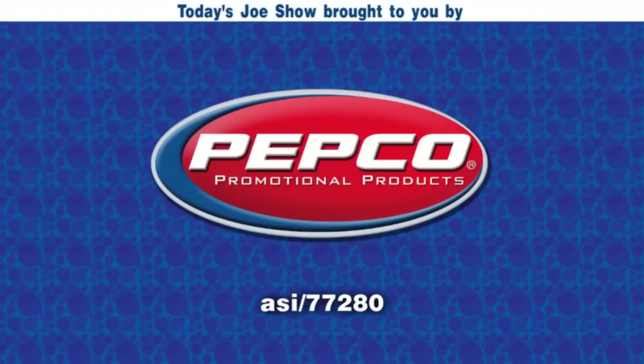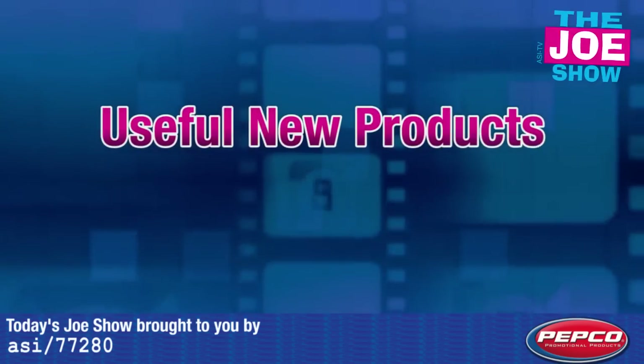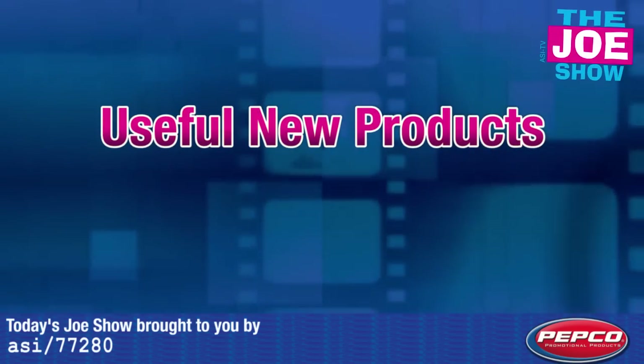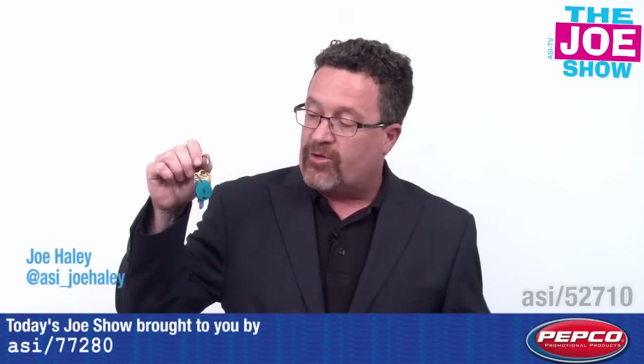Today's Joe Show is sponsored by Pepco Palms. Hi, I'm Joe Hale, and you're watching the Joe Show.